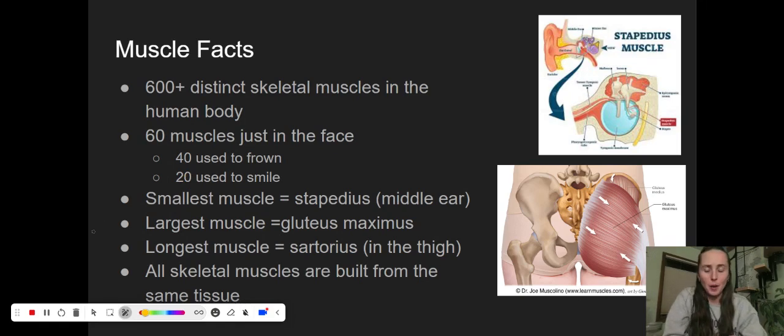Our longest muscle in our body is the sartorius. It's in the thigh, it's very flexible and very long. All skeletal muscles are built from the same tissue — so all these muscles we are talking about here really have the same building blocks.